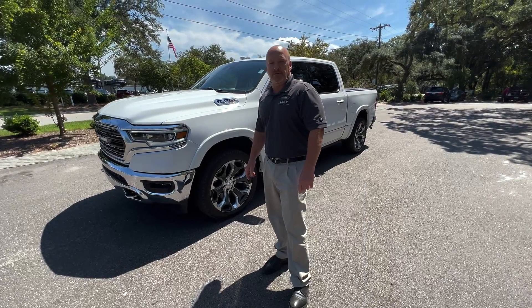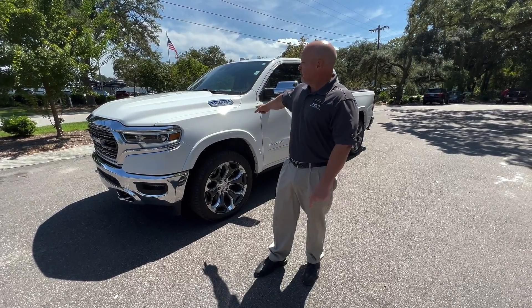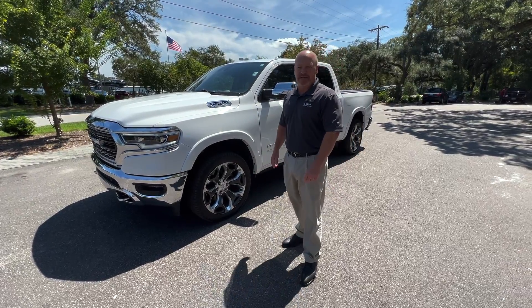Hey y'all, it's Norm here at Kia Country of Charleston on Savannah Highway in West Ashley with our pick of the week. This is a 2020 Ram 1500 Hemi.